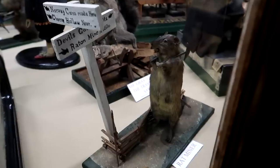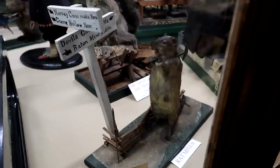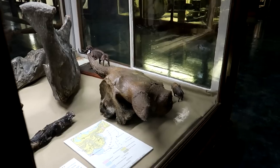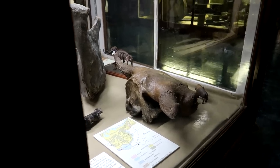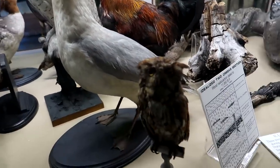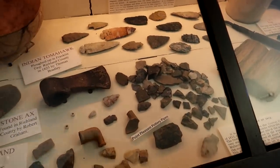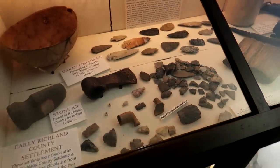A gray squirrel sawing wood — pretty great! And a little rat miner with his little mining equipment going off for a hard day's work. Down here we've got some buffalo bones, some birds, a little owl, and a collection of arrowheads and Native American tools.